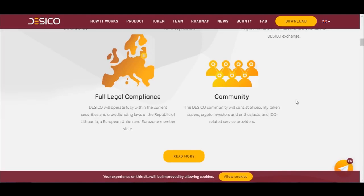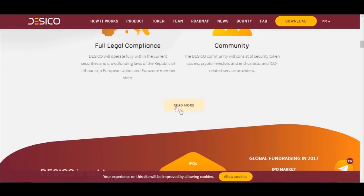Community: The Dasical community will consist of security token issuers, crypto investors, and highly rated service providers. You can click here to read more.